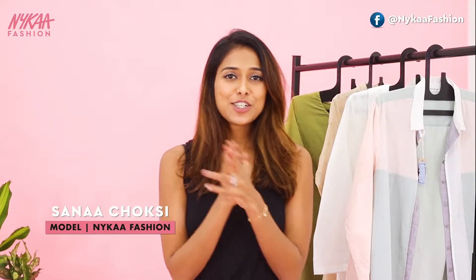Hi guys, this is Sanaa here. Today on our styling session we have a very special guest. She is a fashion designer and also a mom to be. So let's welcome my friend Ritimajitya.